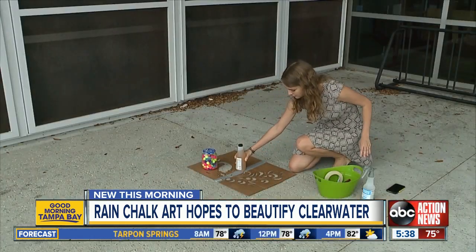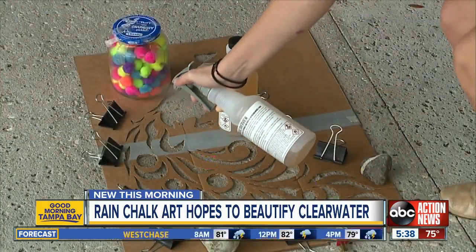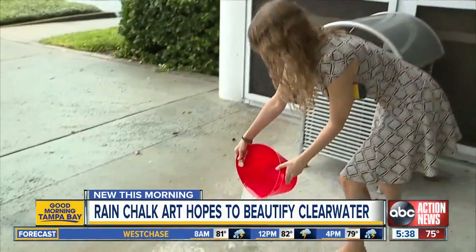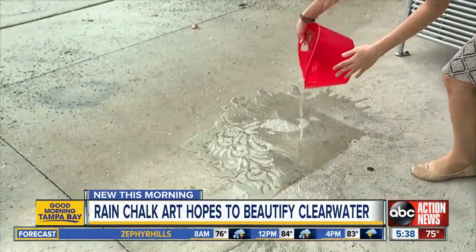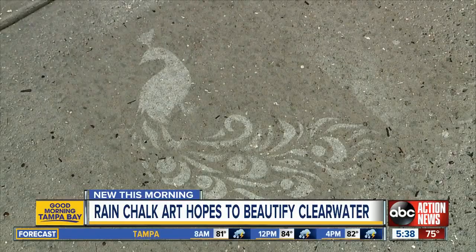The paint is temporary, and officials tell us the program has already seen tons of success. In fact, because there's a bit of a wait list, some residents have created their own stencils and then donated them back to the program for others to use. We've got contact information you need right now to take part on ABCActionNews.com.